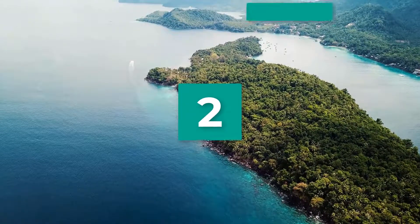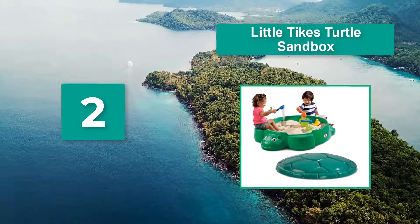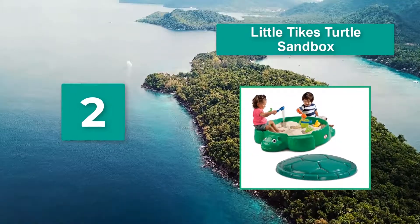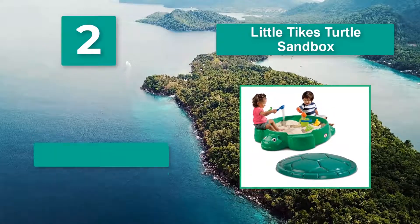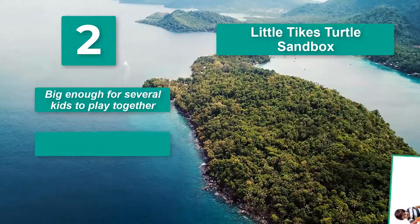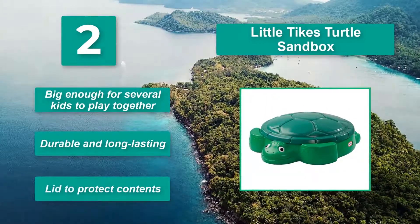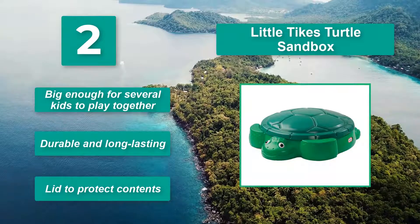Number 2: Little Tikes Turtle Sandbox. Quality plastic designed to be long lasting, it will be a great addition to your yard. Grandparents can step up the fun by having it in their backyard for when their grandchildren come over to visit. Big enough for several kids to play together, durable and long lasting, with a lid to protect contents.